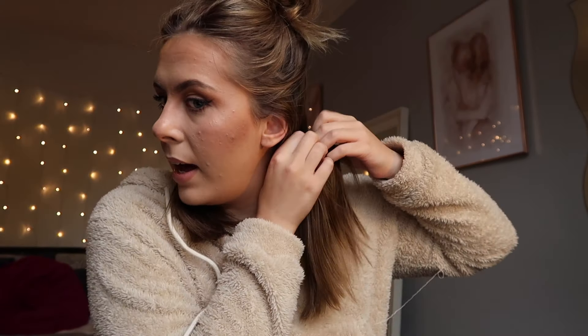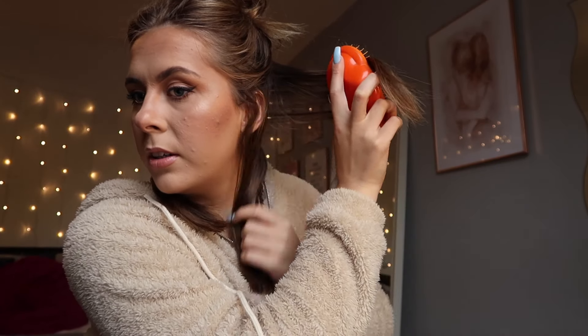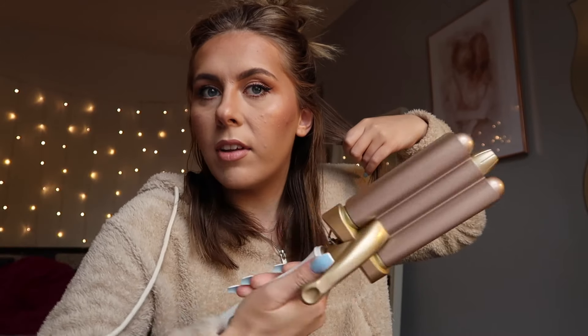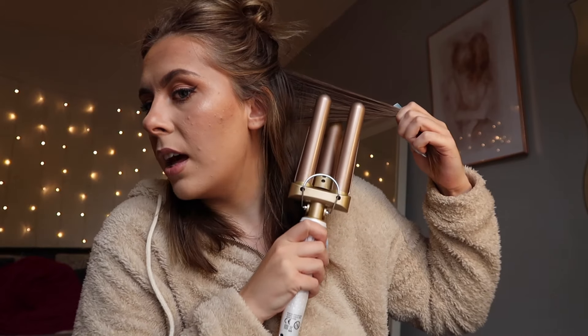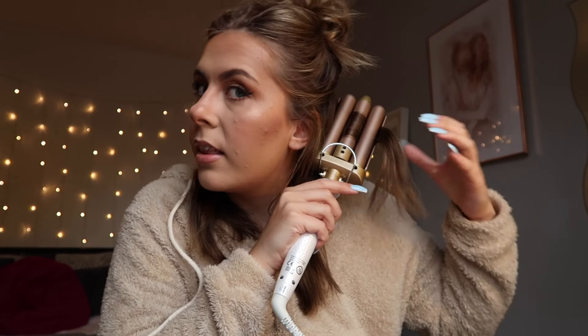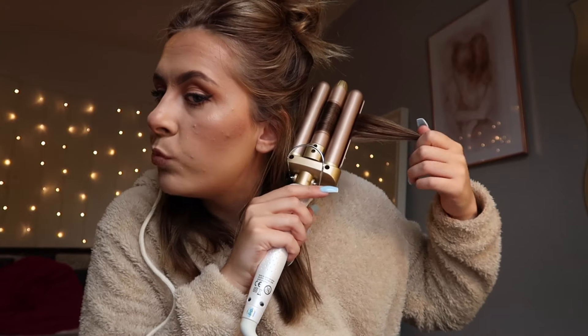I always start from the back — I section my hair into two on each side and take a section that's quite flat so I can pinch it with my fingers. I take the wavers from the back side rather than front-facing because I think it makes the waves a lot more uniform. You want to start about an inch away from your roots, pinch your hair, and leave it for about six seconds. Then you unpinch and overlap slightly from the last barrel — that's how I make the waves so uniform.